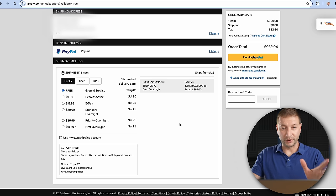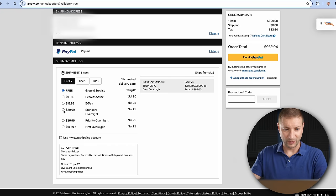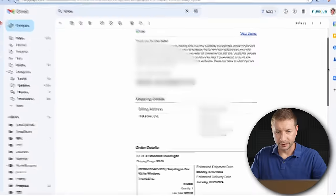When it was in the cart it said 'ships tomorrow' — that's quick. The Arrow website is a bit weird, but sometimes you just have to do what you have to do. I ordered on July 19th, and it said if I paid extra I could have it at my house by July 23rd — shipped on the 22nd, arriving the 23rd. I picked standard overnight, which seemed logical since priority and first overnight were the same date but more expensive.